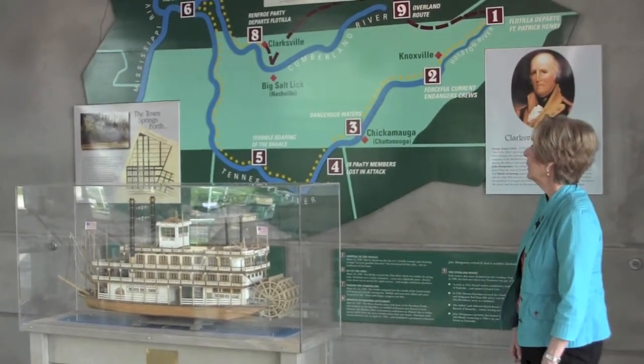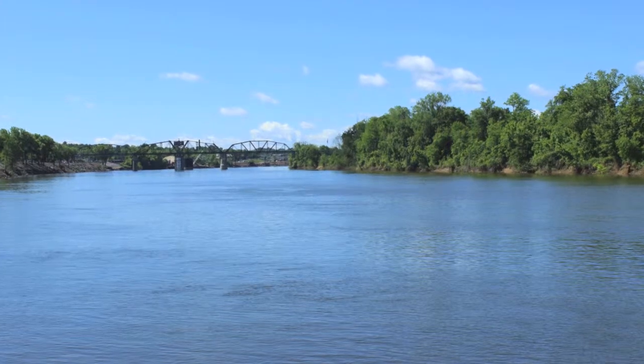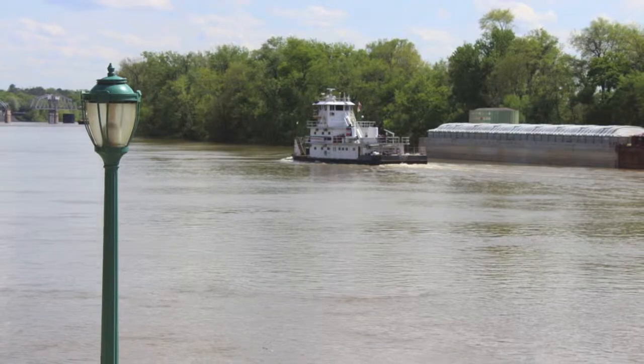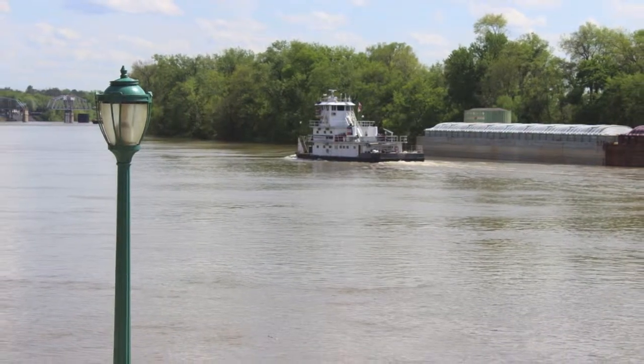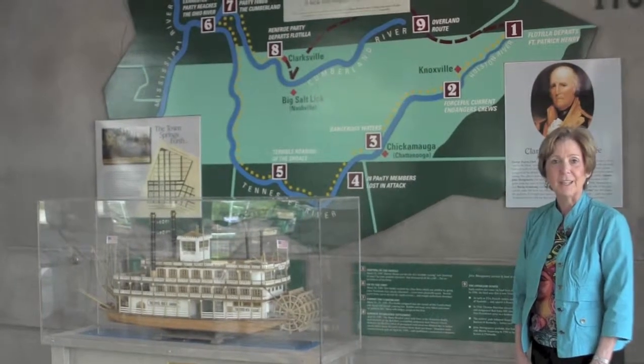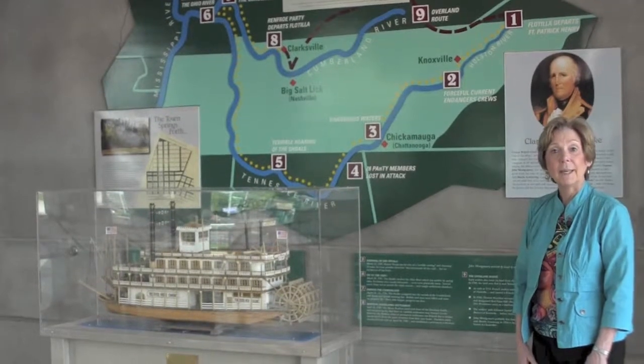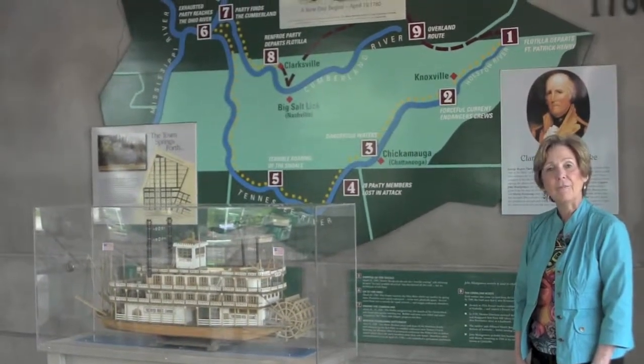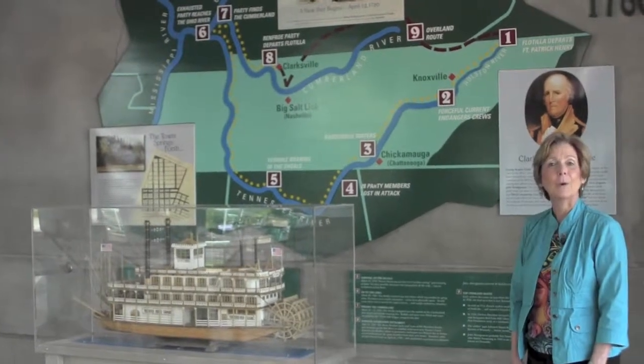So Clarksville has depended through the years on the river and the transportation that comes up and down the river. It is an old Civil War town, too. Lots of history here. It's worth coming and checking out, seeing what the Founding Fathers did for Clarksville and learning more about the town.